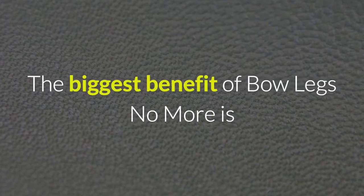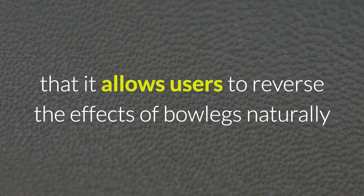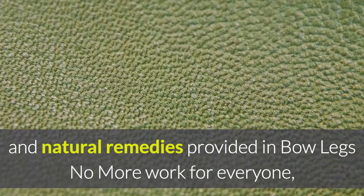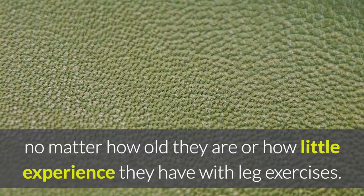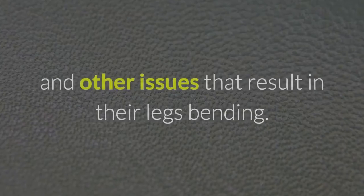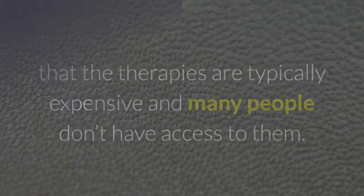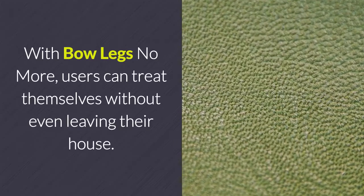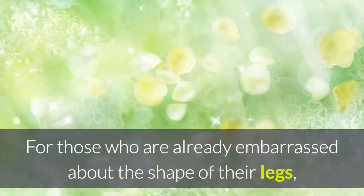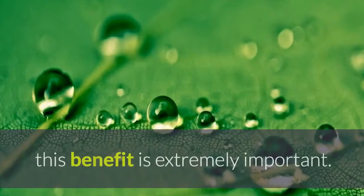Benefits of Bowlegs No More: The biggest benefit is that it allows users to reverse the effects of bowlegs naturally and safely, giving themselves straight, strong legs. The series of exercises, workouts, and natural remedies work for everyone, no matter how old they are or how little experience they have with leg exercises. It doesn't just work for those who suffer from bowlegs — it helps anyone who has leg curvature, including knocked knees. Users can treat themselves without even leaving their house, as the system was created to be as easy to use as possible, which is especially important for those who are already embarrassed about the shape of their legs.